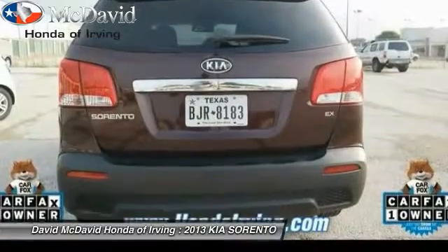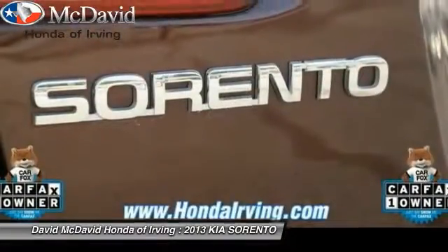Additional features include a trip computer, power door locks, child safety rear door locks, and ventilated front disc brakes.